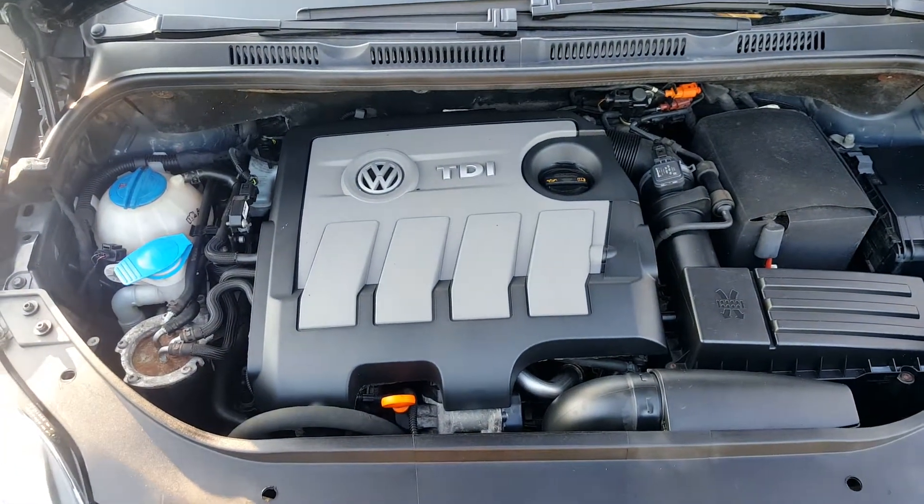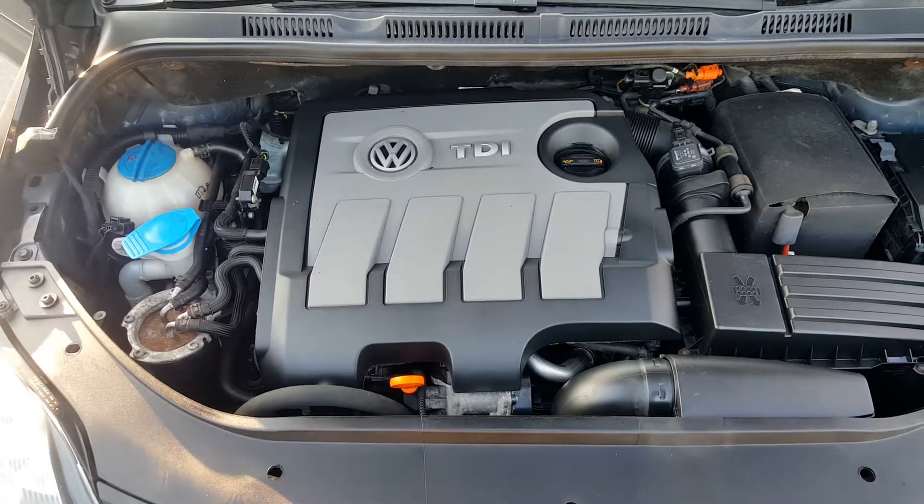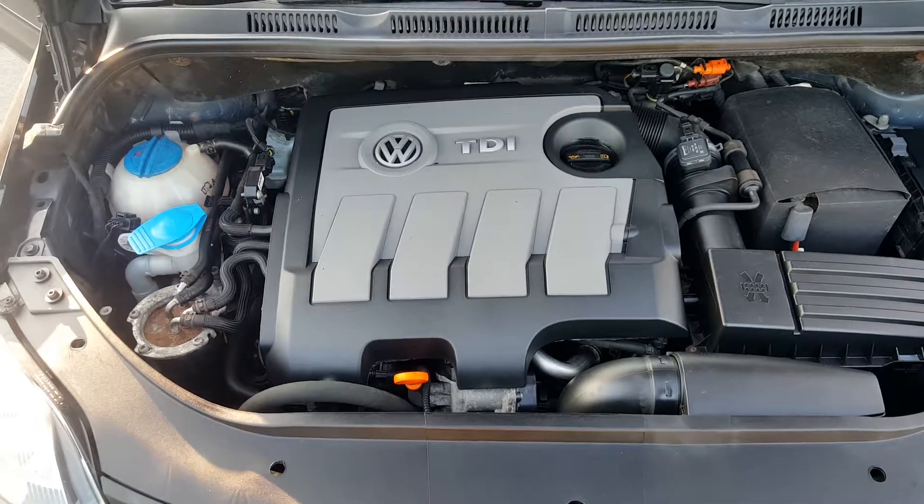All nice and clean under the bonnet as we can see. It'll all be fully serviced before sale. All in all, a nice little car.